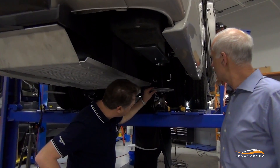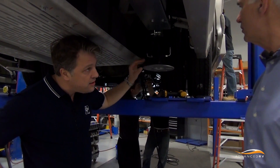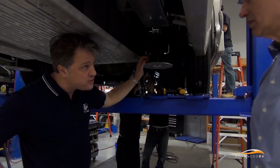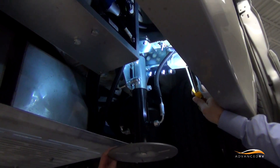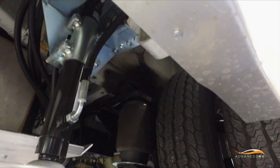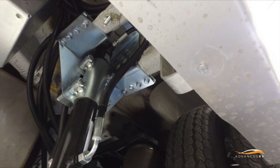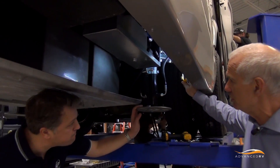The pad itself is on a flexible mount, so it doesn't really matter what surface you're on or what angle. We expect some of your customers to be going off-grid a little bit. This is impressive how you've clamped and attached the mounting for the cylinder to the chassis.